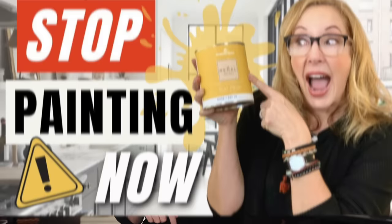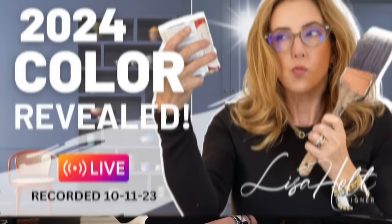And if you're not sure what my rule of three is, be sure and see this video which explains it. And while you're at it, don't miss this video which is all about the color palette for 2024 and options you may want to consider.